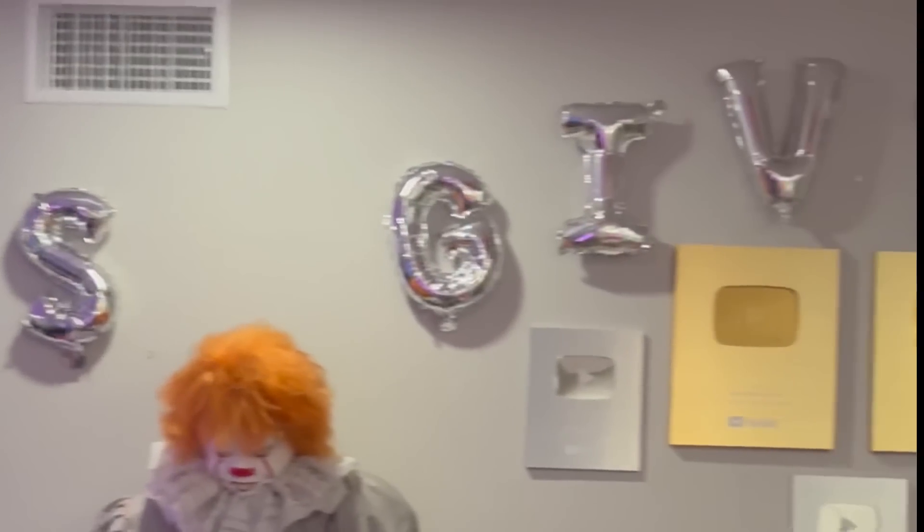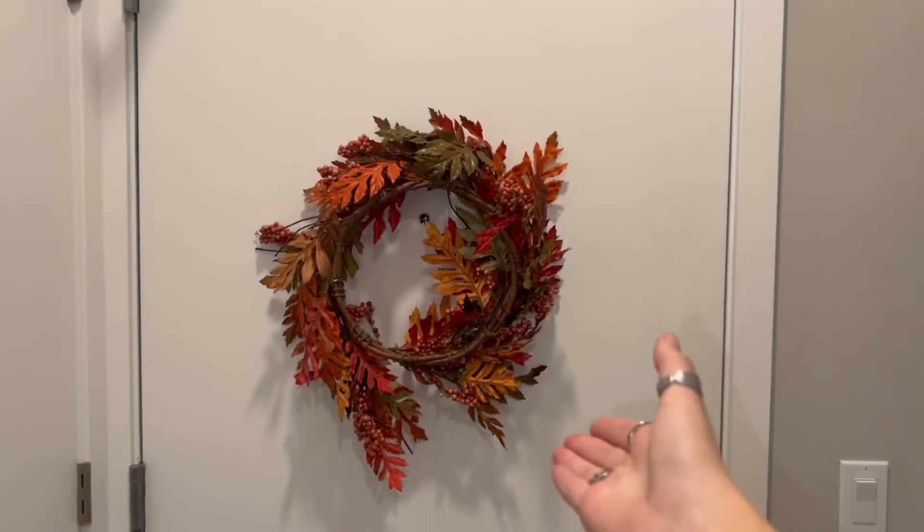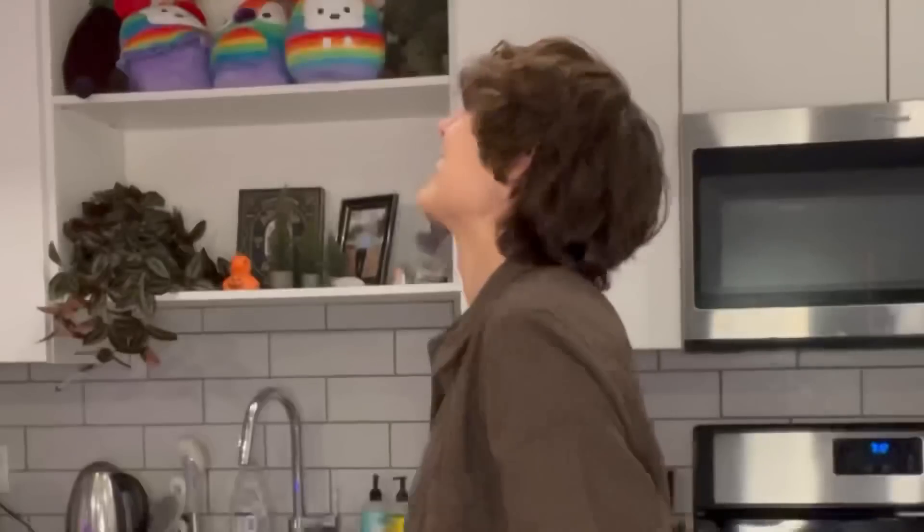We also got balloons that spell out Friendsgiving. And last but not least, there's a wreath on our door. This Friendsgiving means so much to me because not only is it my first Friendsgiving, it's the first time I've ever been able to buy decorations for my own place — that wreath is my first ever wreath. The best part about all of this has been the completely hassle-free delivery provided by Amazon. All this stuff came within a few days and I was able to set it up so easily.